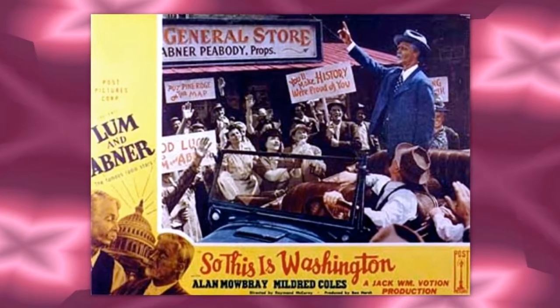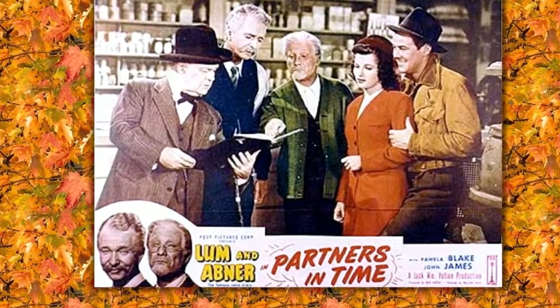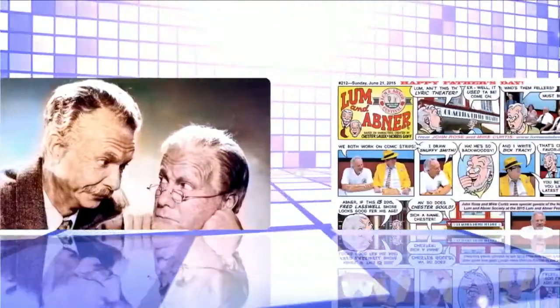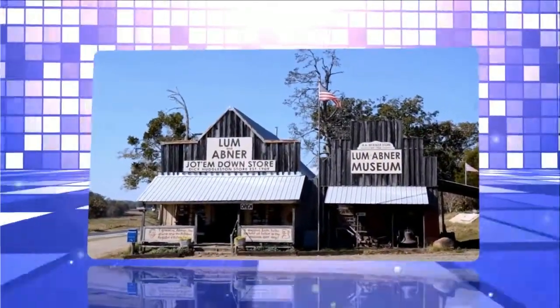Yesterday, just as Lum and Abner were confident that Squire's scheme had beaten them out of $200 on that fake diamond deal, Squire came in the store and gave them $300 for the diamond back. They can't seem to figure out this sudden burst of generosity on the part of the Squire. As we look in on Pine Ridge today, we find Lum and Abner down at their store making final plans for remodeling.